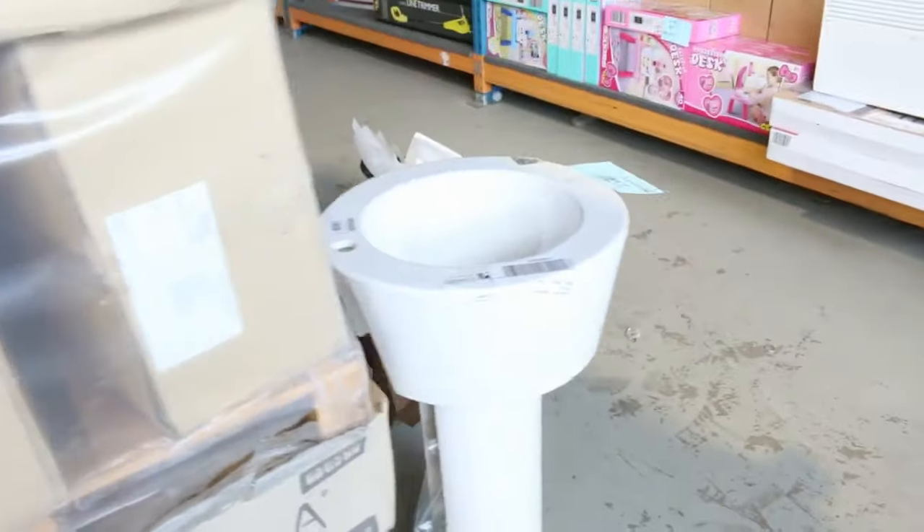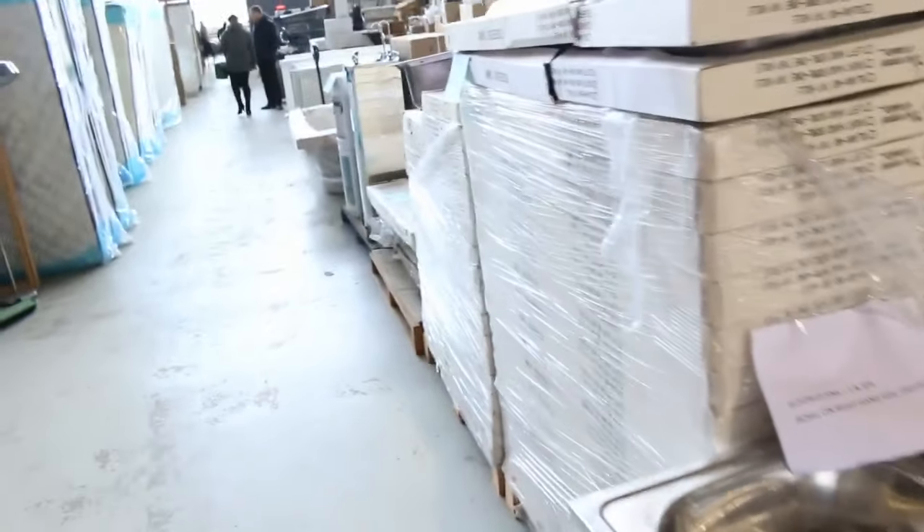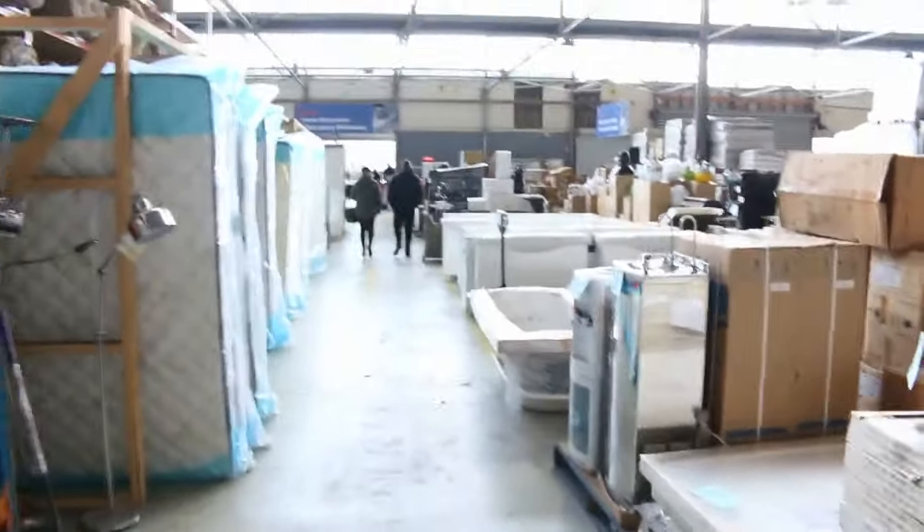Moving through now, plenty of laundry tubs here at about the mid to $150 mark. Still got some of those left. Also stacks more sinks. Moving down the back, we've got some homewares here — I can see chainsaws, heaters, lots more taps and bits and pieces.